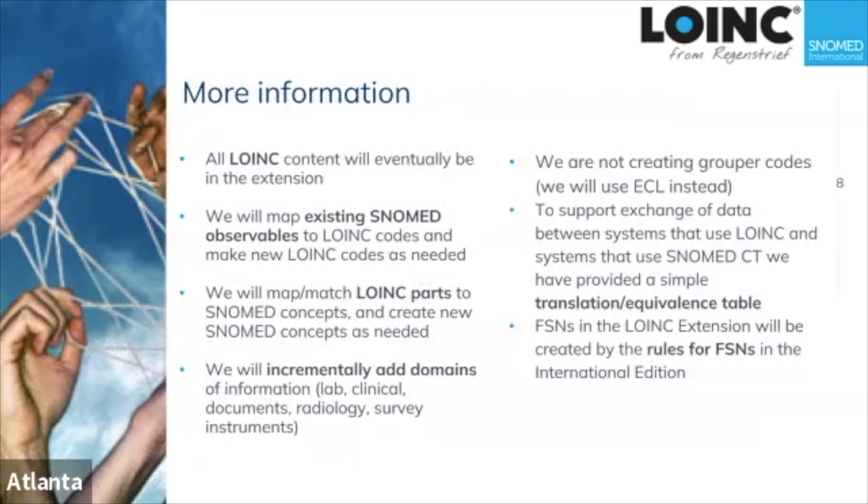We are still committed to having all of LOINC represented in the ontology and the SNOMED extension. When things already exist in both SNOMED and LOINC, we're making those concepts match up and establishing correspondence between the LOINC code and the SNOMED code, so that all parts of the LOINC code become the right SNOMED concepts and the whole ontology is computable with official identifiers for every item.